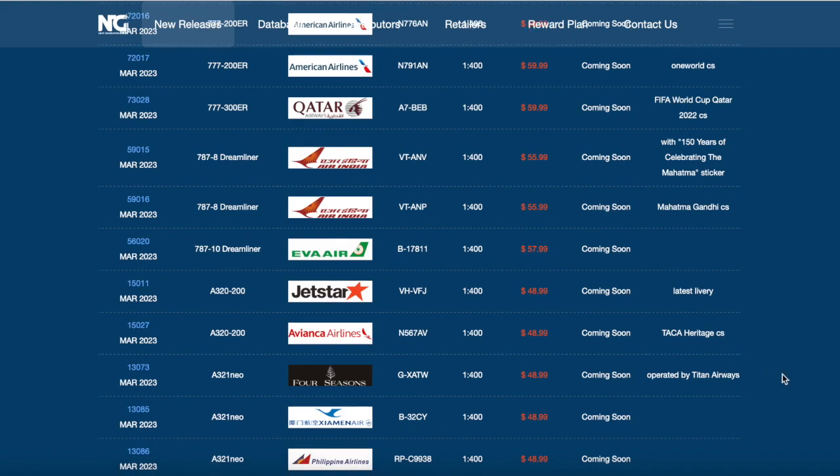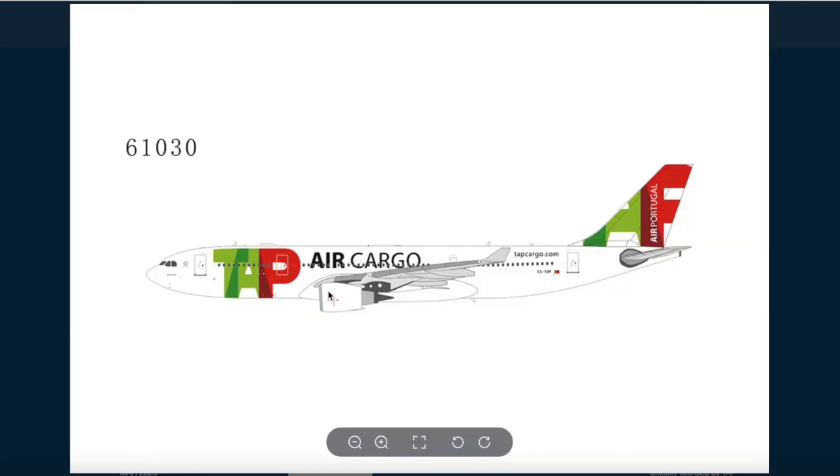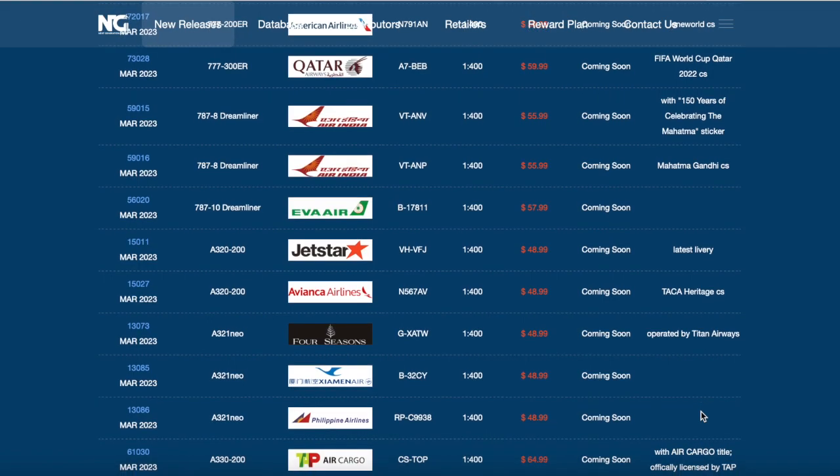Scrolling down, moving on to the A330s. We have a TAP Air Cargo Airbus A330-200 with TAP Air Cargo titles. It's officially licensed by TAP Air Portugal. Interestingly it has some passenger windows, which is unusual for a cargo variant. The registration is Charlie Sierra Tango Oscar Papa. Quite interesting.